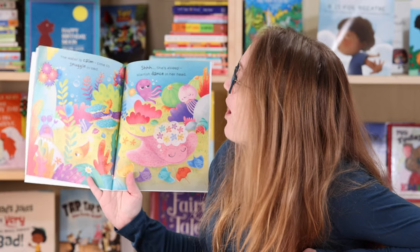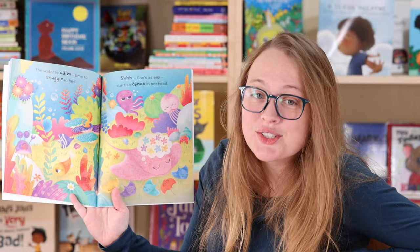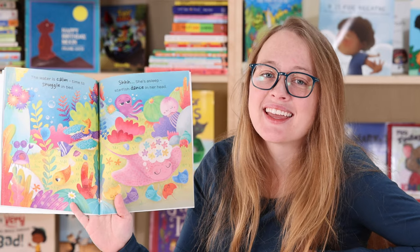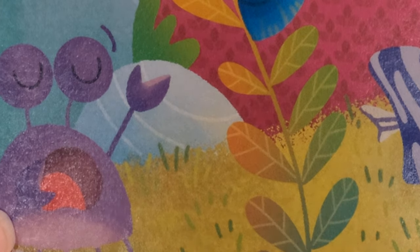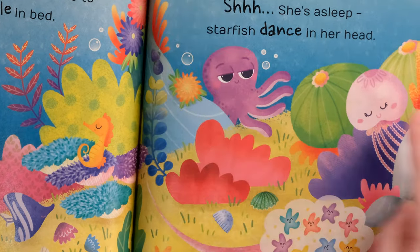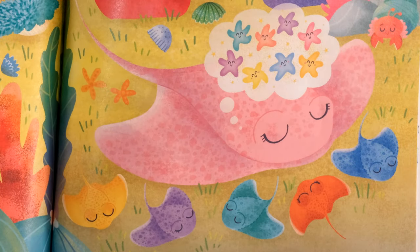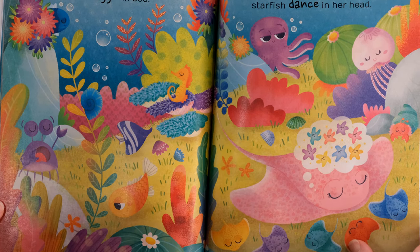She looks happy. The water is calm. Time to snuggle in bed. Shhh, she's asleep. Starfish dance in her head — she's dreaming of starfish. And it looks like the crab's tired as well. Octopus looks like he's getting ready to go to sleep. And the jellyfish is sleeping. And her pups are sleeping right next to her. Oh, that looks like a nice place to be.